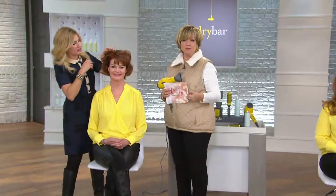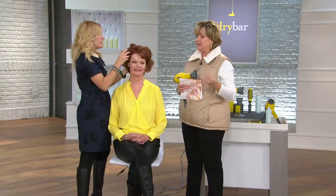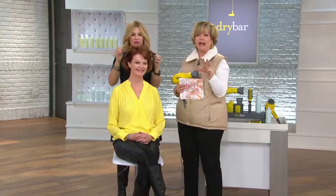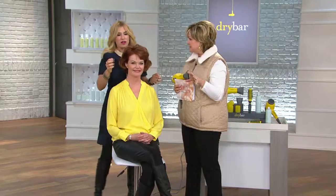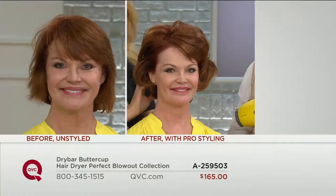If you're using great products — maybe you're using WEN or Calista Tools — use great styling tools as well. And it all starts with your blow dryer, because any other kind of styling is not going to be happening while your hair is wet. So you need to start with a great blow dryer, and that's what this one is.